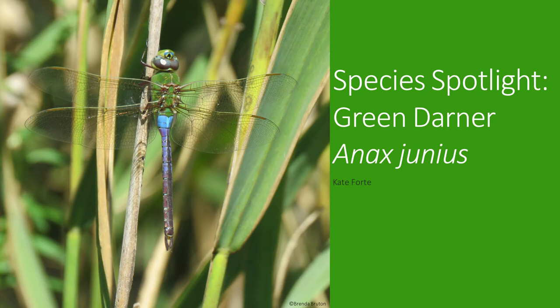Hello there, and welcome back to Species Spotlight. This week, I wanted to talk about an insect that you'll usually see near still waters zipping by you — the green darner dragonfly.